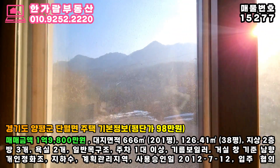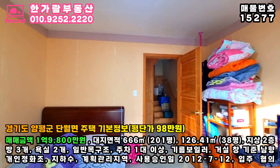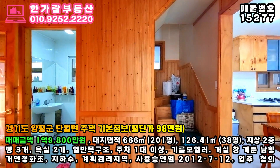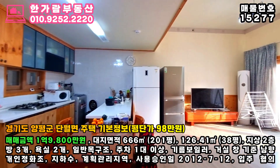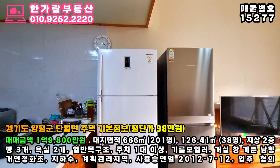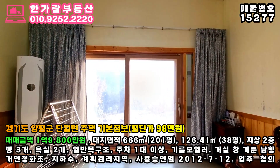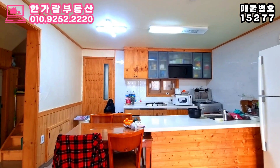우리 주택 주변으로 비슷한 시기에 지어진 목구조 주택을 샅샅이 찾아봤어요. 아파트처럼 같은 구조의 주택을 만드는 게 아니다 보니, 같은 조건을 찾기가 힘들더라고요. 그나마 제일 부합되는 주택들로 실거래된 금액을 보니, 우리 주택보다도 더 안쪽으로 들어가는 위치의 주택이 23년 11월에 거래된 게 있더라고요. 사용 승인일 2002년 경량철골구조의 주택이 평당가 179만원에 거래가 되었답니다.